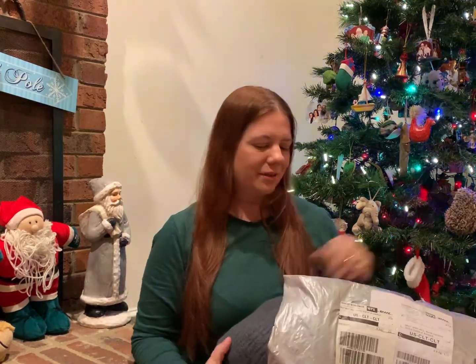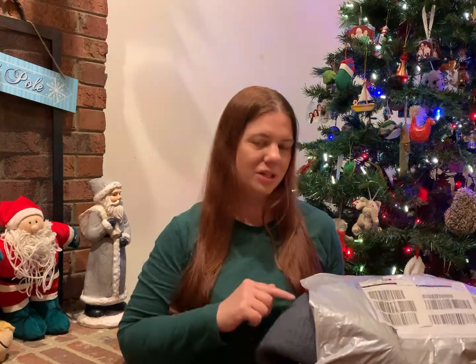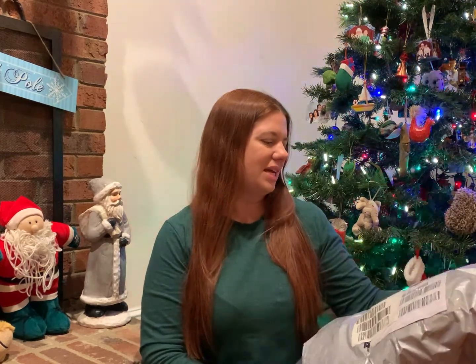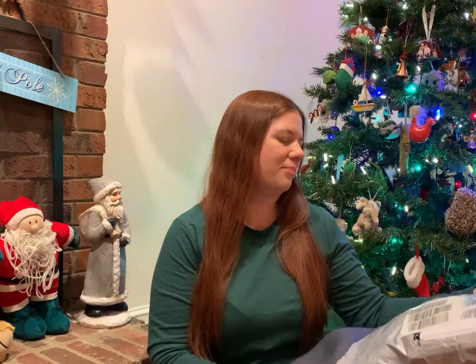All right guys, I'm so excited because my special delivery has arrived! This is a Christmas gift to my kitties — as you can see, my sneaky kitties have already opened it. Let me show you what's inside. My kitty's name is Lisa, and I have another kitty named Bart.